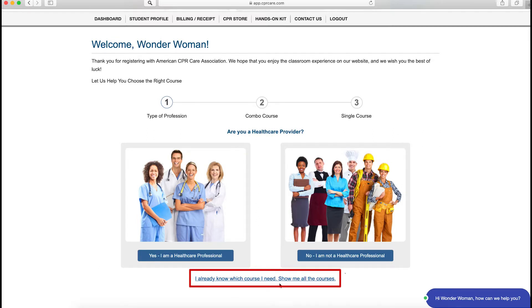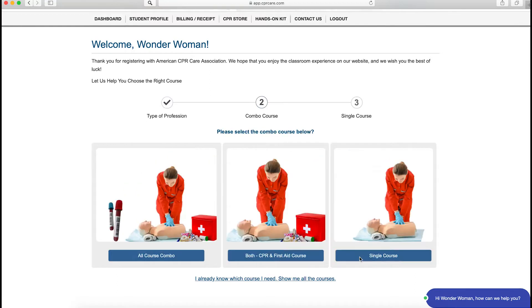I already know which course I want, so you can click here to see all the courses, or you can follow the prompts to help you select a course. I'm going to follow the prompts since I know I need to take CPR and first aid but I don't know which one. I'm going to select no for healthcare provider as I'm not in the medical profession, and then I'm going to select the all course combo, which includes all of the courses that I want to take.